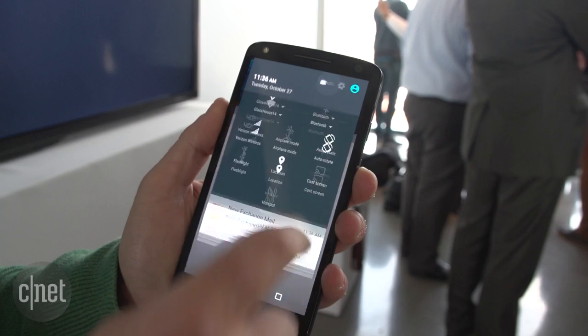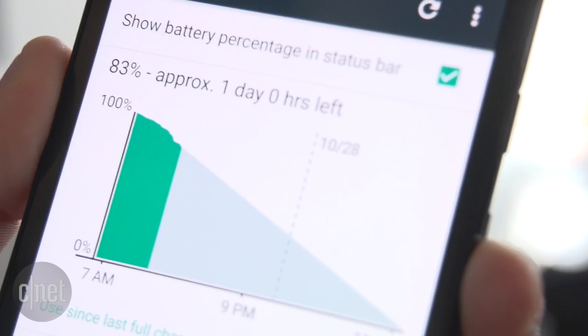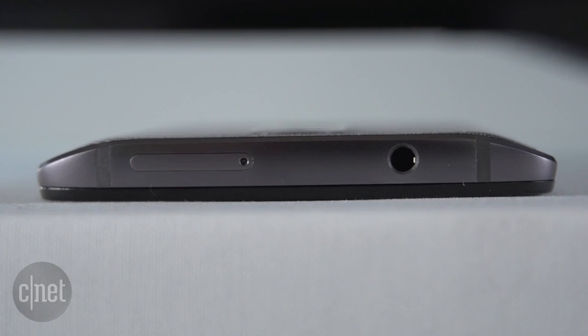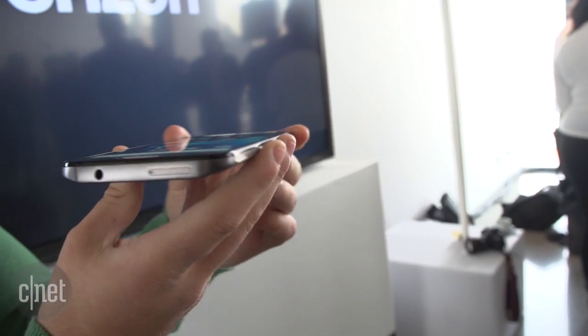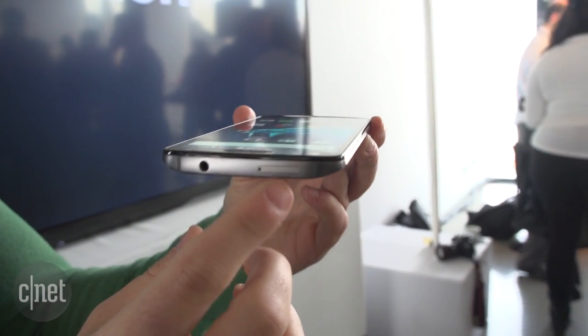It will last up to 48 hours on a single charge, and if you're in a rush, you can charge it for 15 minutes and get up to 13 hours of battery life, which is pretty good. There's also a micro SD card slot at the top so you can add up to 2 terabytes of extra storage, which is a nice feature.